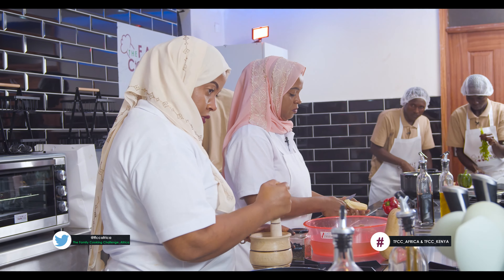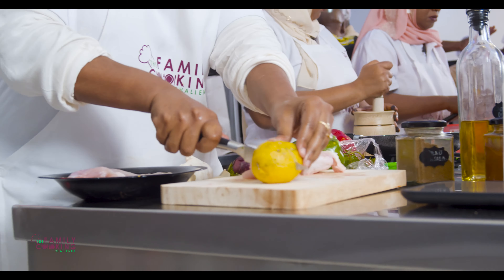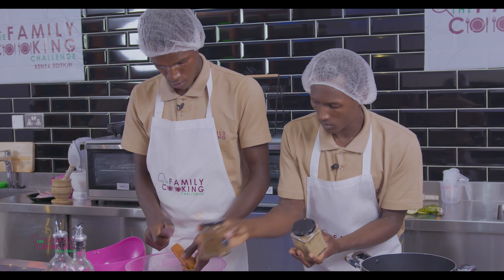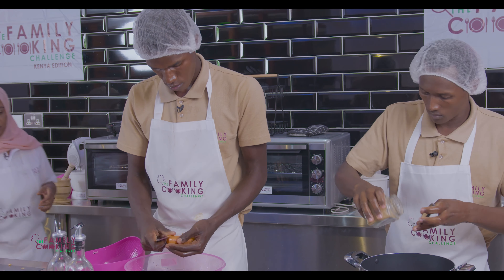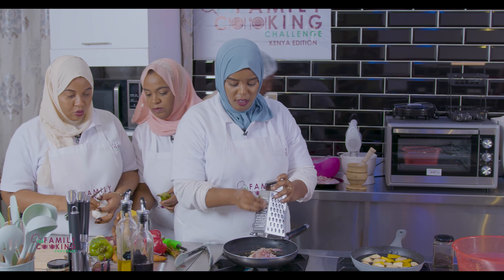Salt. You have black pepper. Patatum. Nice.